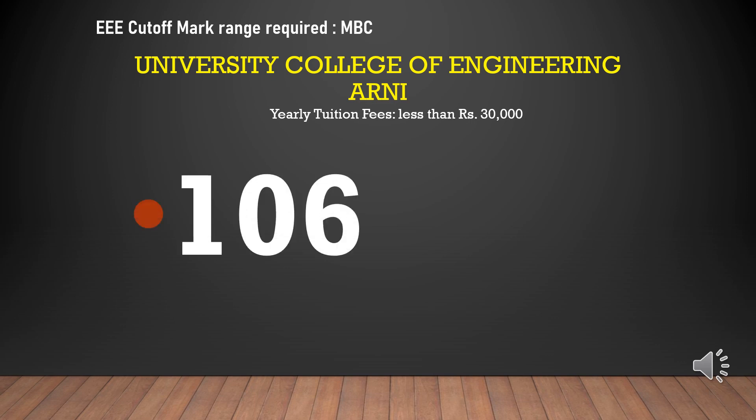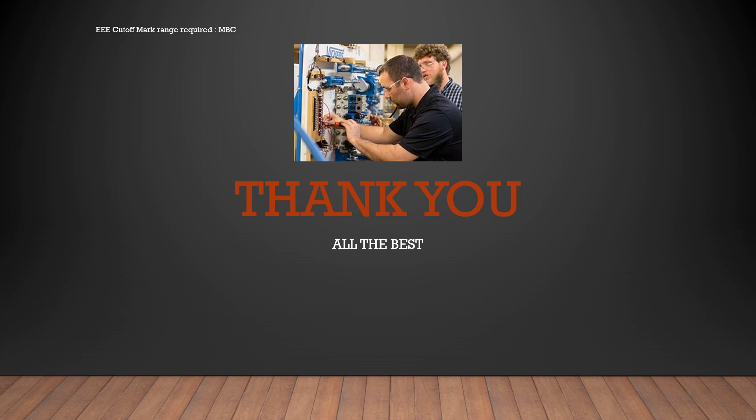University College of Engineering Nagercoil cutoff marks required for EEE-MBC is 106, yearly tuition fees less than rupees 30,000. All the best. Bye-bye.